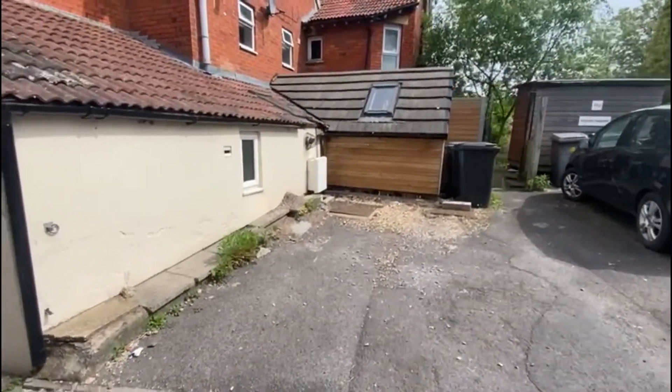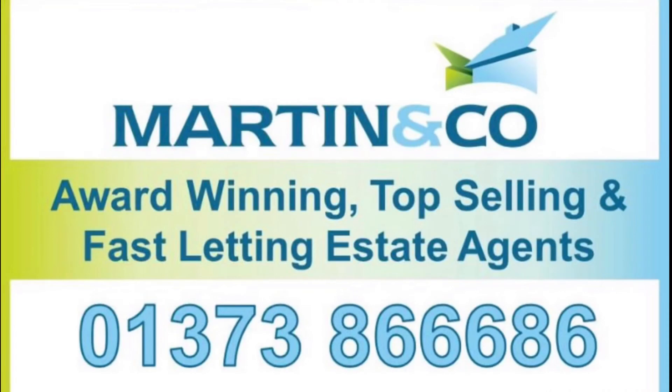I hope you've enjoyed looking around this fantastic property. For more information or to book a viewing please call us today.